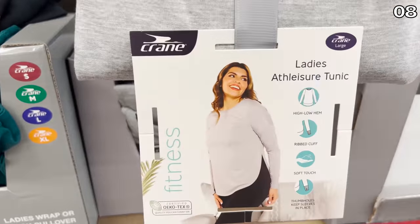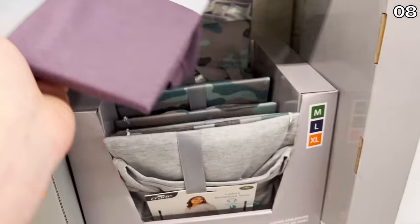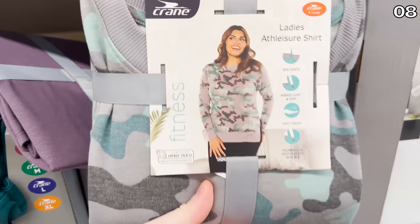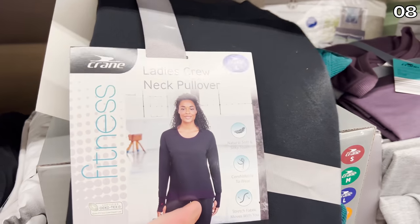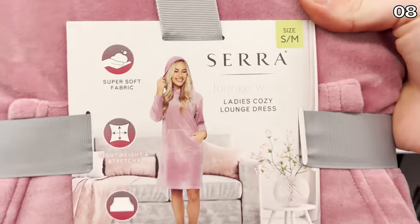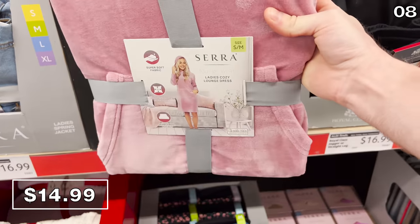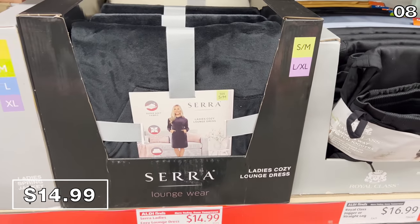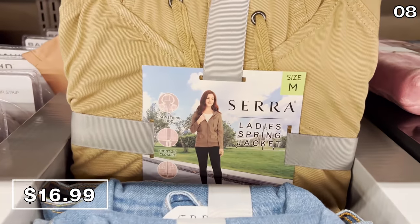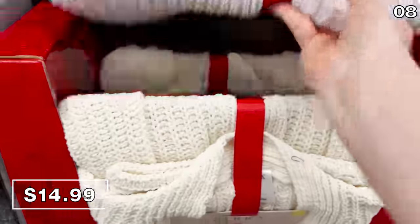Now it's time to explore a topic where I am way out of my element — women's clothing finds at Aldi. I basically built this section around what was getting the most attention from female shoppers in the store. Ladies' crew neck pullovers are 15 bucks, cozy lounge dresses are 15 bucks — it's literally a robe and a dress all worked into the same item. My wife will likely be going back to the store to get this after she watches my video.